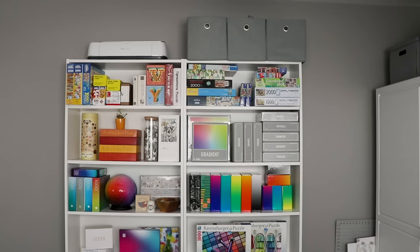Hi everybody, welcome back to Karen Puzzles and welcome to my new puzzle slash craft studio. So this used to be my roommate's room. He moved out about a month ago just for his job, there was no drama, don't worry. So instead of looking for a new roommate, I decided to use this room as my new studio and I dedicated this entire wall to all of my puzzles. So I'm going to go through it shelf by shelf and show you every single one of my puzzles.